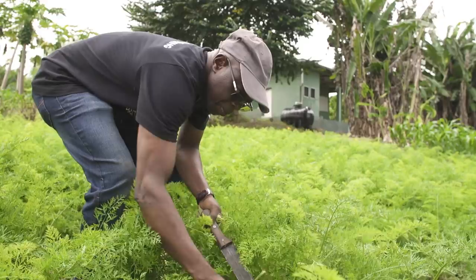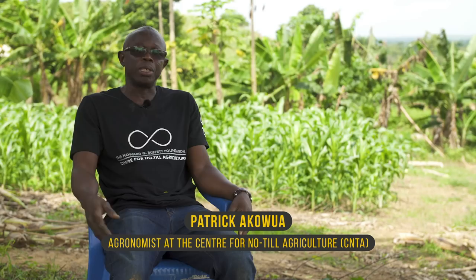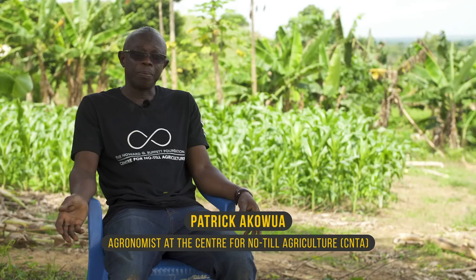We work through the principles of conservation agriculture, which are: maintaining permanent cover crops and crop diversity. These are the three key principles that we work around.